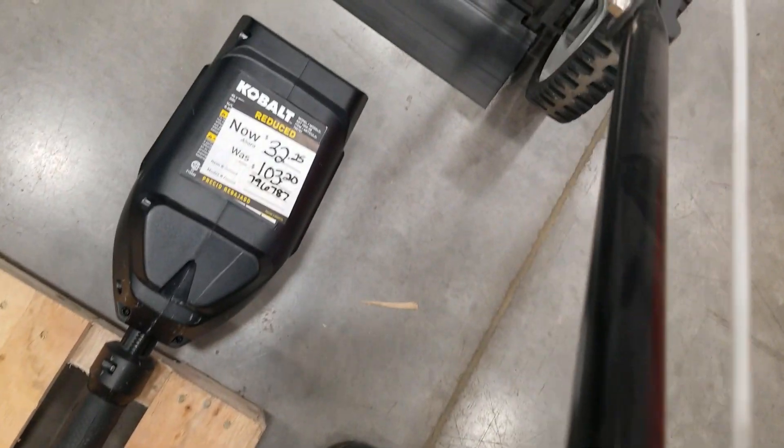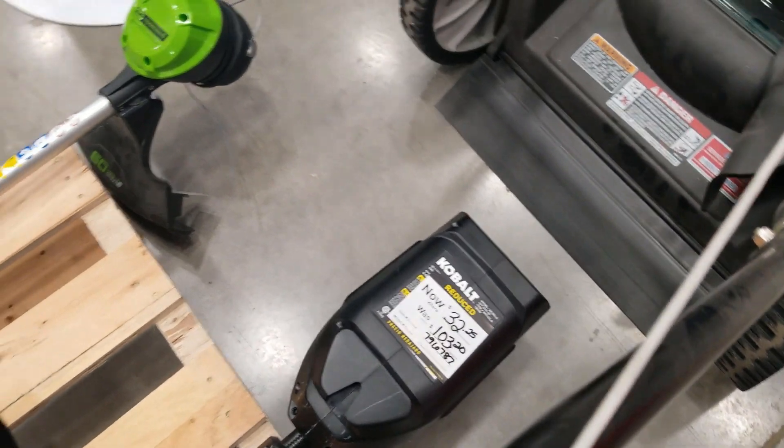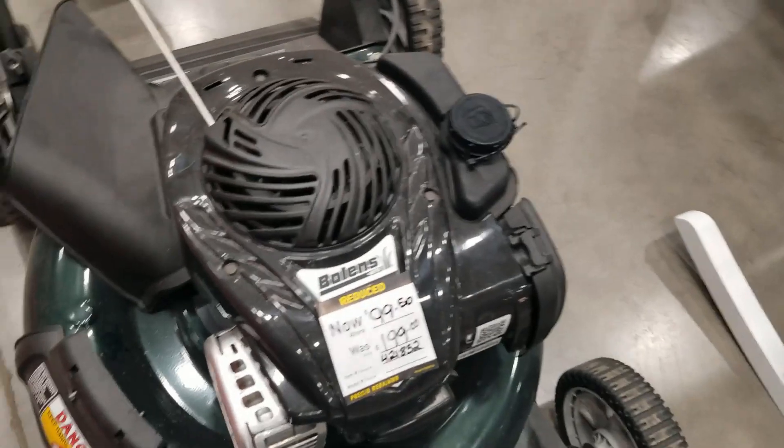That one's for $32.25. So if you're in the Cobalt line, that tool is going to run with your existing battery if you already have a Cobalt tool — for 32 bucks. And then that Greenworks is on clearance for $99.50, so that's a great deal there.